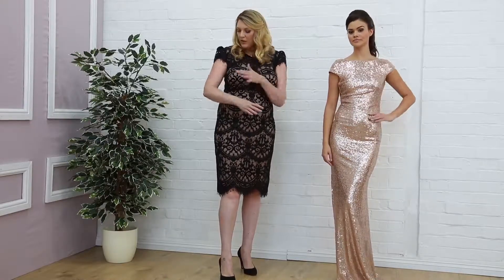Today I'm wearing this beautiful lace dress. If you're interested, this is £55. It's got a lovely cap sleeve, delicate lace, and again it's perfect for any wedding day. Thank you.